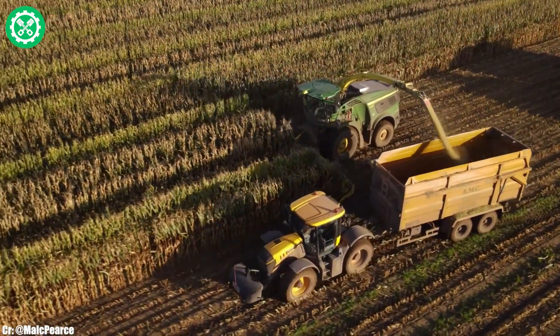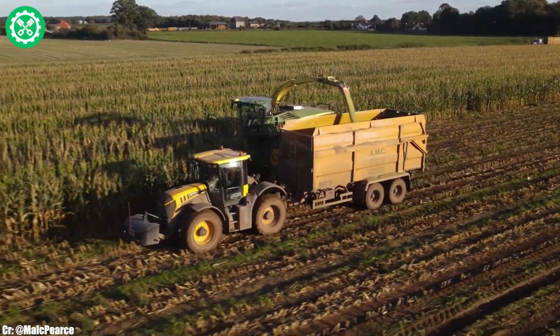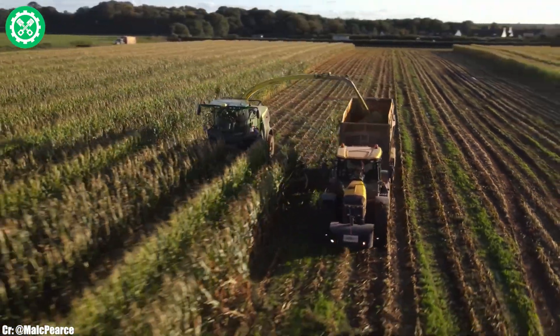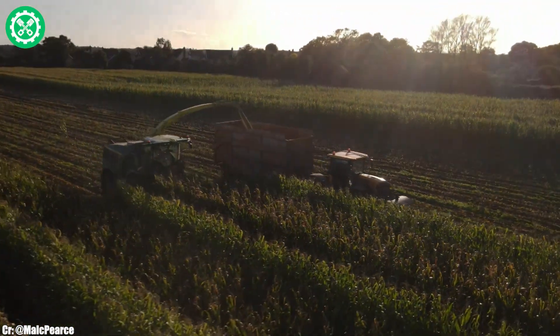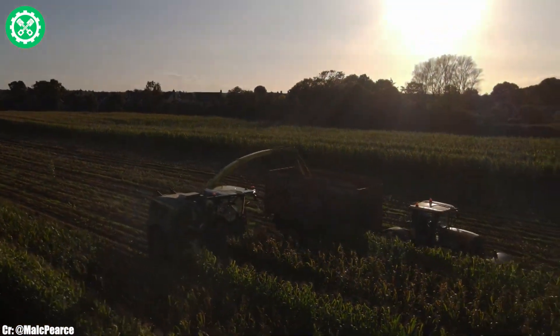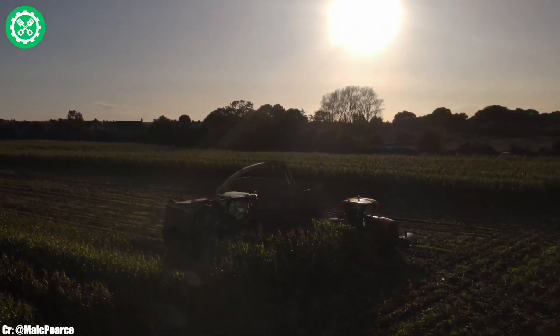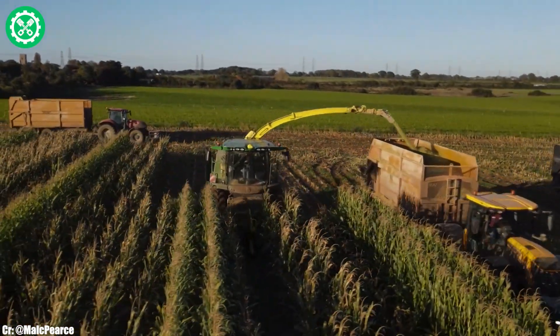The spacious and ergonomically designed cab provides operators with a comfortable and productive working environment, featuring intuitive controls and advanced monitoring systems. With its impressive throughput and cutting-edge features, the John Deere 9800 stands as a testament to the brand's commitment to innovation and excellence in modern farming equipment. Farmers can rely on the 9800 to streamline their harvesting operations, maximizing efficiency and productivity in the field.